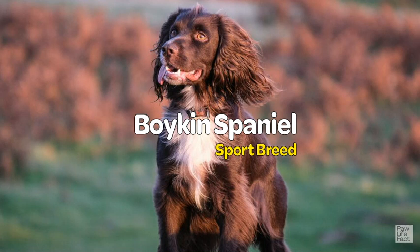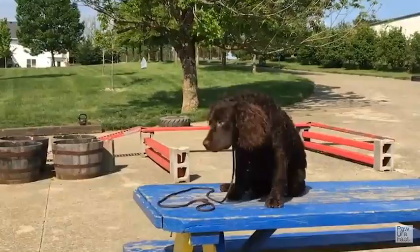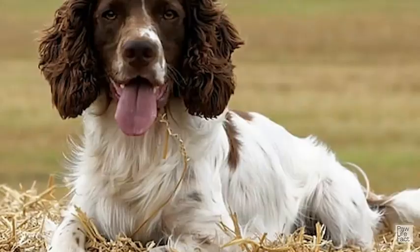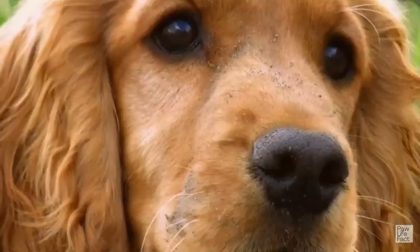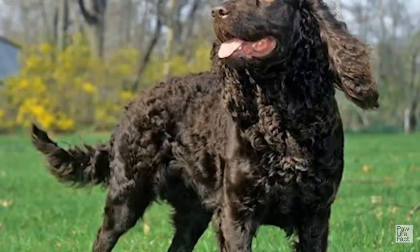Welcome to our channel. Today we're talking about a sporting breed — the Boykin Spaniel. It is a medium-sized flushing and retrieving dog known for its rich brown coat. The Boykin Spaniel is avid, eager, merry, and trainable. This mellow house dog and tenacious bird dog was once South Carolina's best-kept secret.